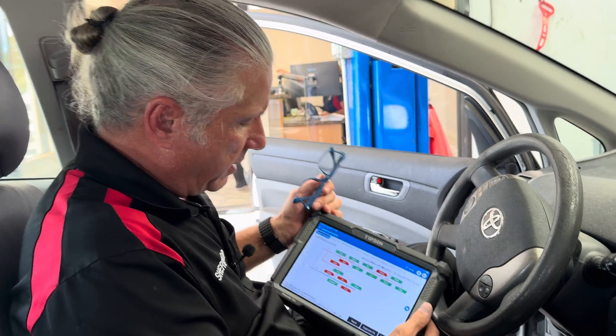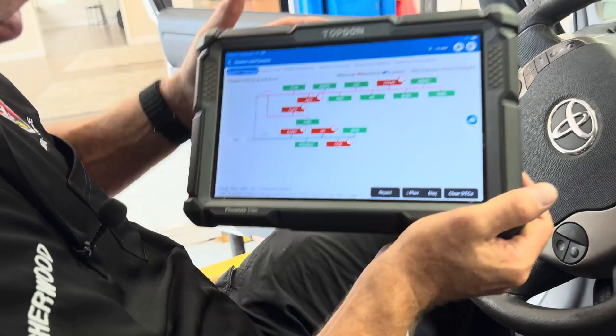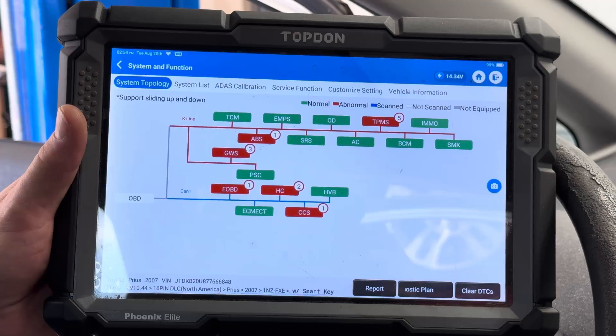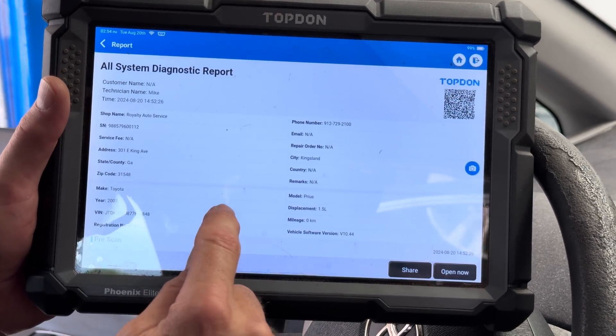He mentioned that on his way here the air conditioner stopped working. We don't know if that's related or not, but we'll see. We've gone ahead and scanned the vehicle and we can see that we've got several different codes in several different modules. Let's go ahead and run the report and scan through these codes to see what we're up against.